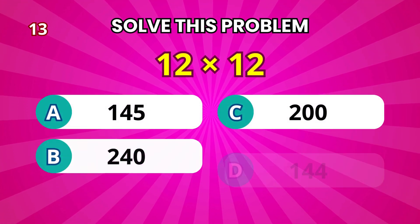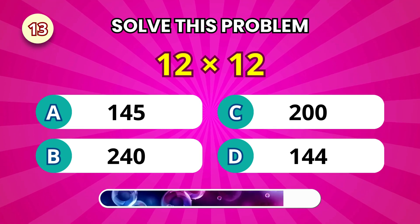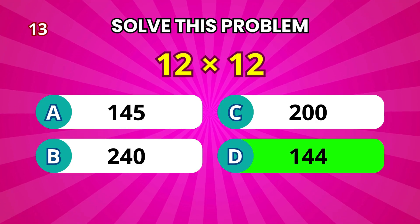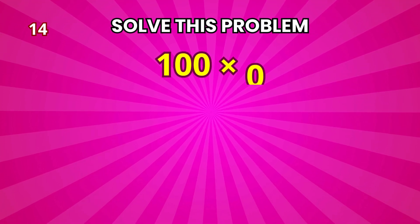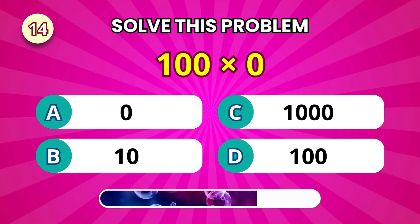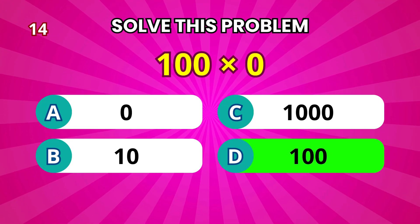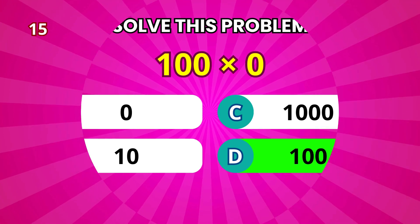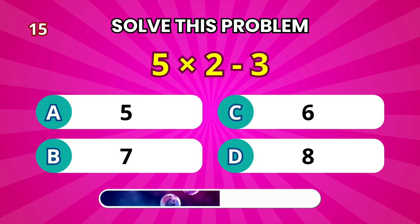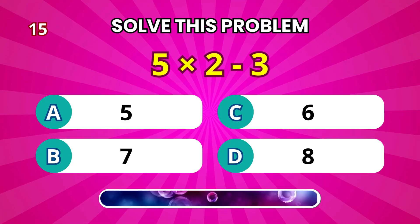Alright, what's 12 times 12? It's 144. Now tell me, 100 times 0. That's 0 — always. Let's solve this: 5 times 2 minus 3. That makes 7.